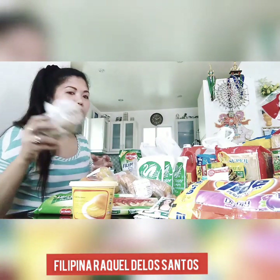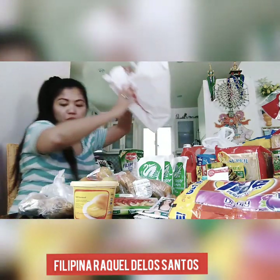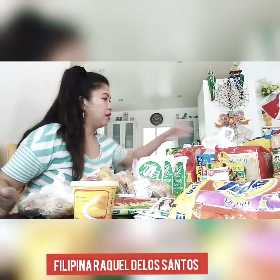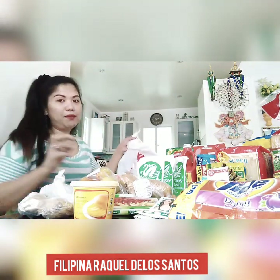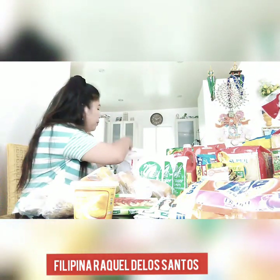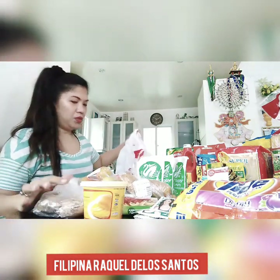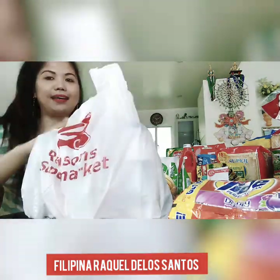Always use ginger whatever you cook — it depends, but if you're cooking any meat with ginger, it tastes amazing. So always use ginger, guys. We have another plastic bag to open — this one is beauty products, so let me set the groceries aside and show you.